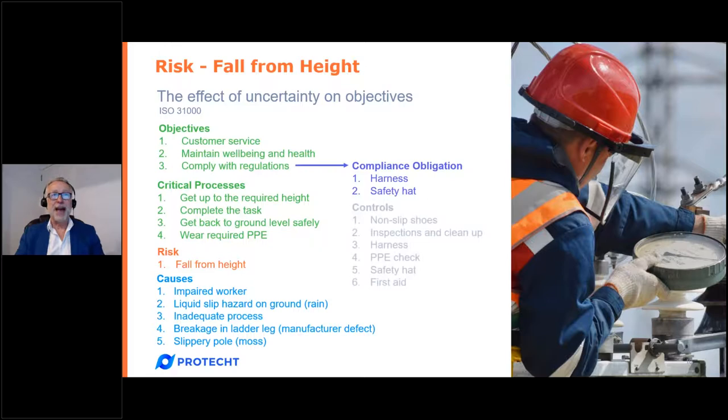We then ask: why might he fall from height? Root cause analysis gives us five causes, from an impaired worker to moss being on the pole. Note we haven't yet mentioned controls — this is risk before controls, often known as inherent risk. Adding controls gives us five components to a risk: causes, risk events, critical processes, objectives, and controls. A word of warning: a lot of people will call out all five as different risks — for example, naming 'compliance breach' as a risk, which is actually an impact on objectives.